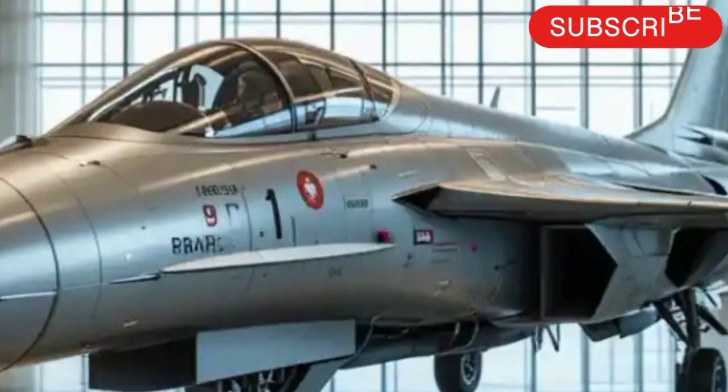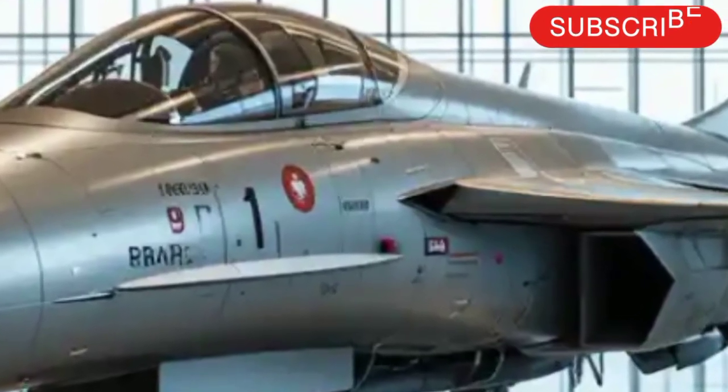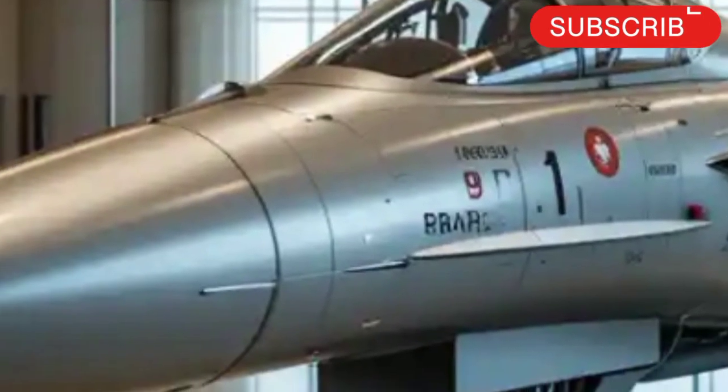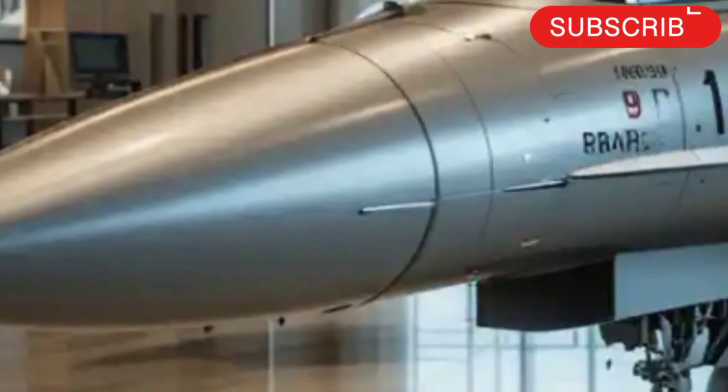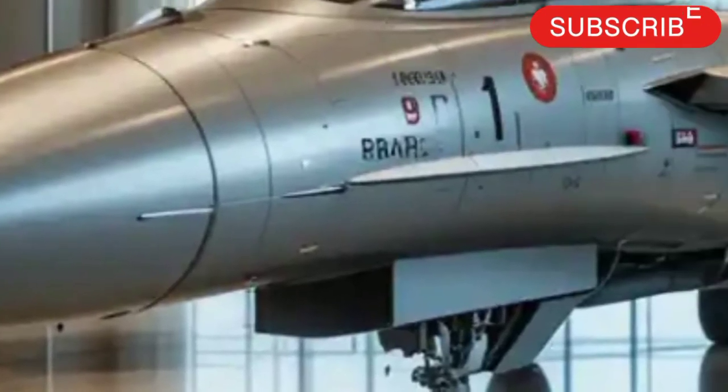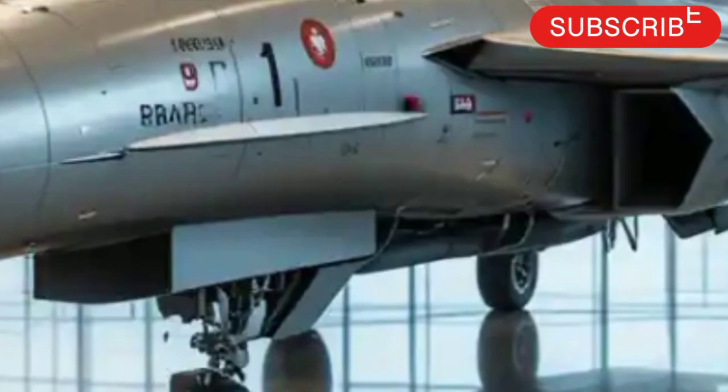Along with this, the new electronic warfare suite improves survivability against modern threats, jammers, and radar-guided missiles. The jet's airframe remains largely the same but includes refinements for better aerodynamics and reduced radar cross-section.